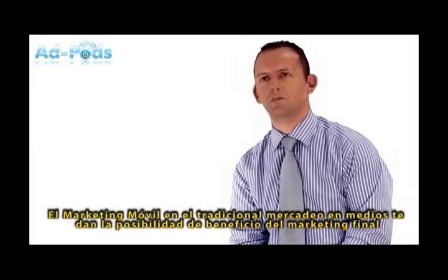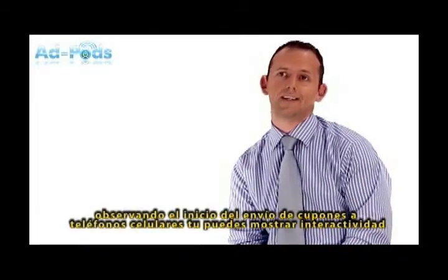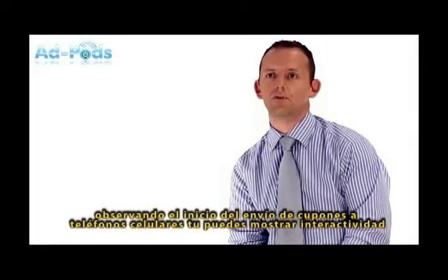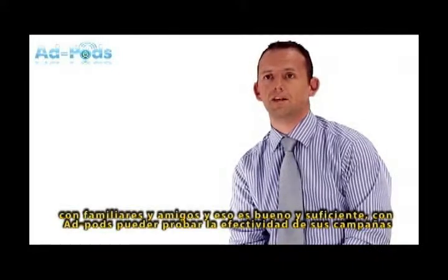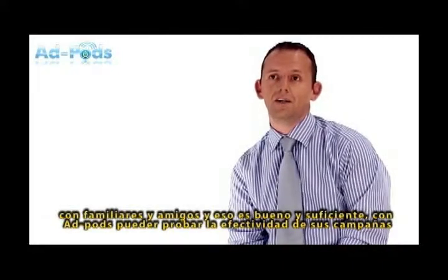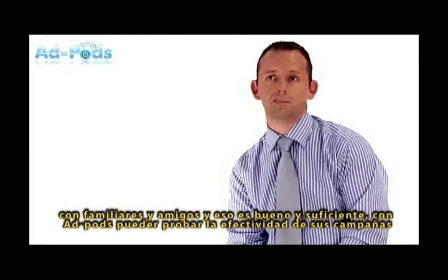Mobile marketing, unlike traditional media, gives you the opportunity to benefit from viral marketing. Once you begin to send digital flyers and coupons to mobile phones, end users can inevitably share these with their friends and families if the offer is good enough. This can exponentially improve the effectiveness of your marketing campaigns.